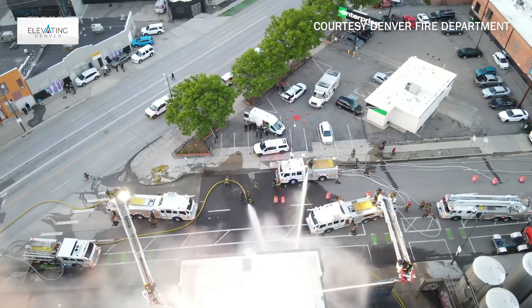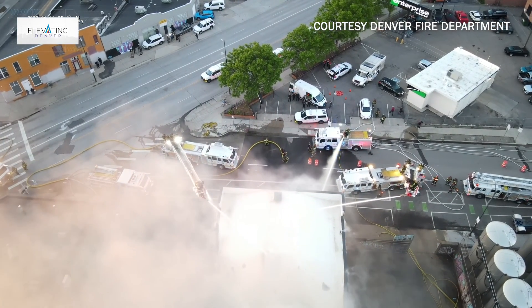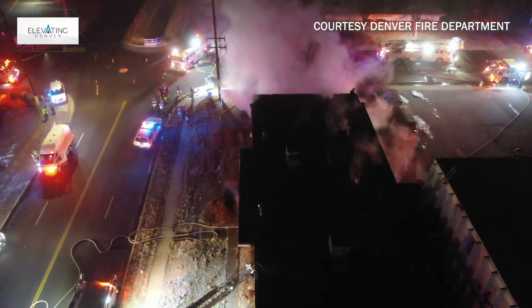We send anywhere from six to ten fire trucks on every fire in the city. Engines — the ones that carry the water and the hose — they're going to go in and actually put the fire out. Our truck companies, the ones that have the ladders, they're going to go and do search and rescue. And then my job as the incident commander is to take all that chaos and bring order to it.